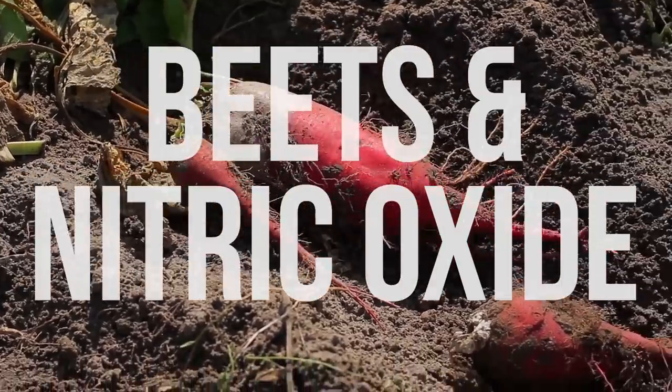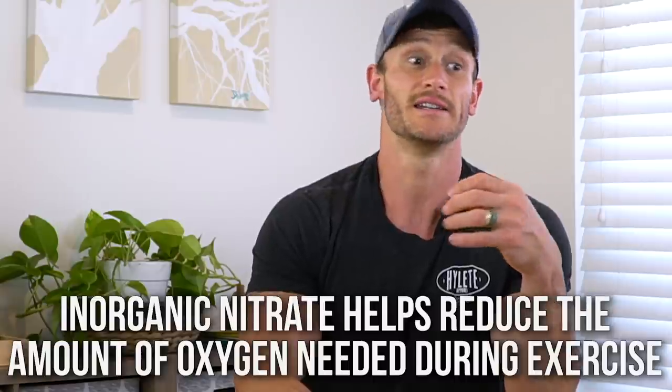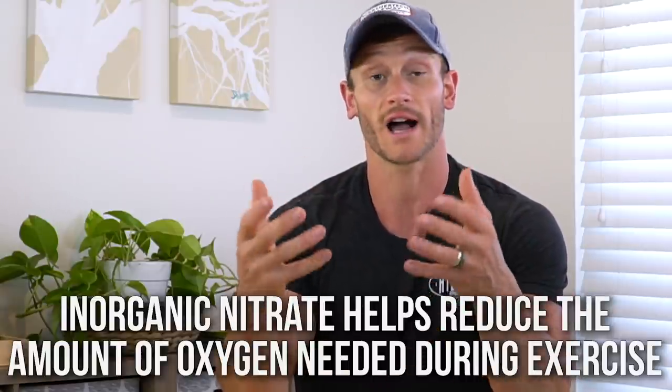The main benefit from beets comes from the fact that they are rich in inorganic nitrate, which gets converted into NO — nitric oxide. This is very important because it helps stimulate more blood flow and vasodilation. More blood flow means more nutrient delivery, more glucose delivery to cells for energy. And if you're doing keto, think about it as more fatty acids getting mobilized and more ketones getting delivered — it's like white water rapids versus a trickle.